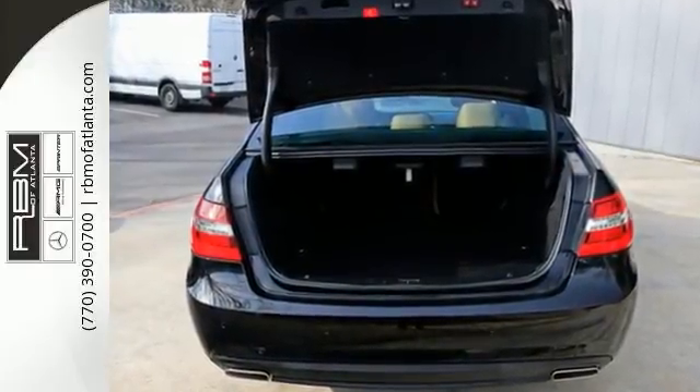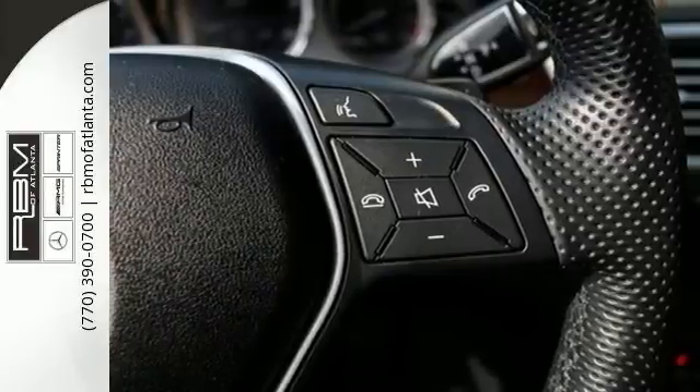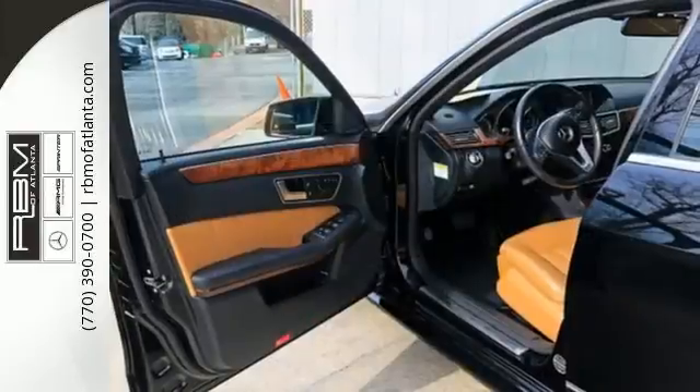The dual exhaust and stability and traction control are part of a driving experience you'll sign up for again and again.